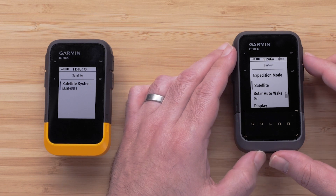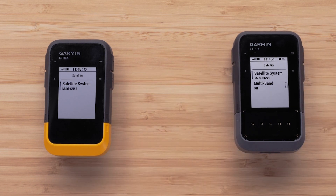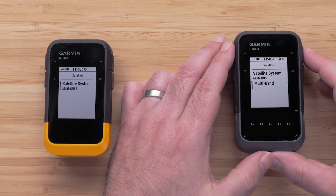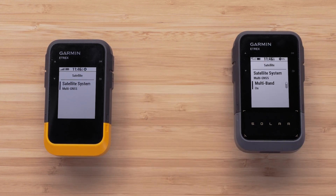In addition to multi-GNSS, the E-TREX Solar also has the ability to turn on multi-band GPS. This allows for access to multiple frequencies from the satellites and improves positional accuracy.